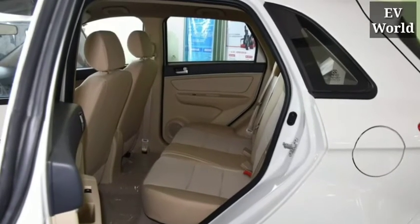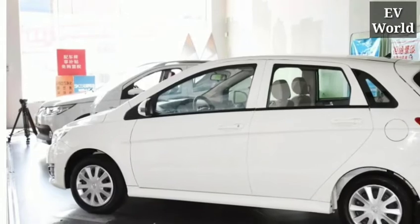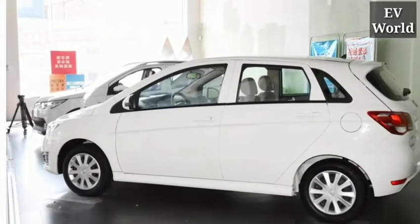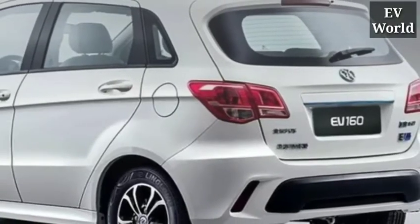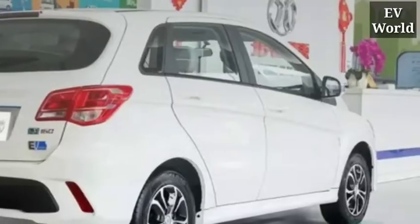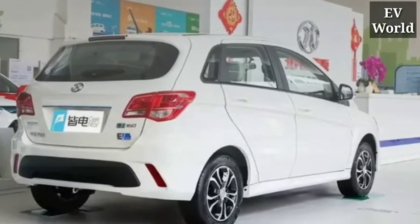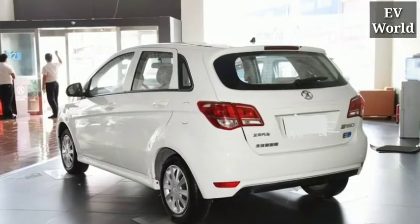Inside this electric car you get to see a 45 kilowatt electric motor that generates power up to 82 horsepower, and it has a top speed of 120 kilometers per hour.